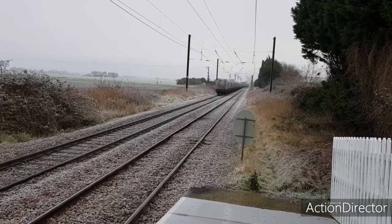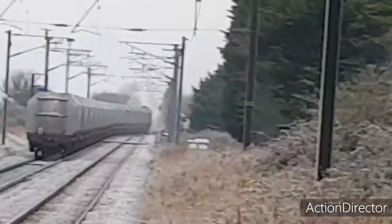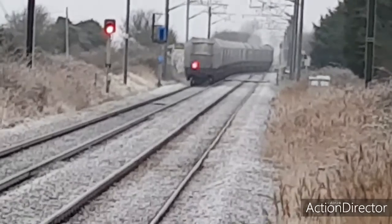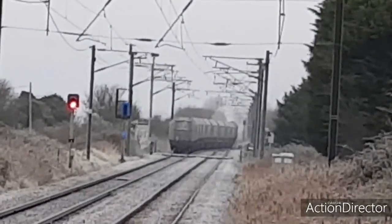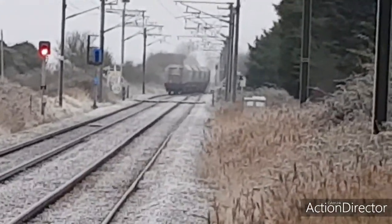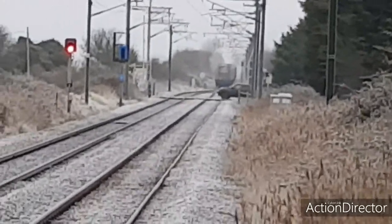Well there you go, train lovers — he is on the move. He won't be back here for a while. He'll probably be back later — I think he'll be leaving about two o'clock to come back. There he goes, just filed into that single track.